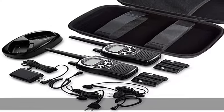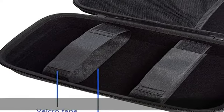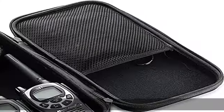Convenient design: comfortable hand grip for easy portability, comes with a specially designed mesh pocket for other accessories, and smooth but strong double zippers for easy opening and closing, giving you a better user experience.